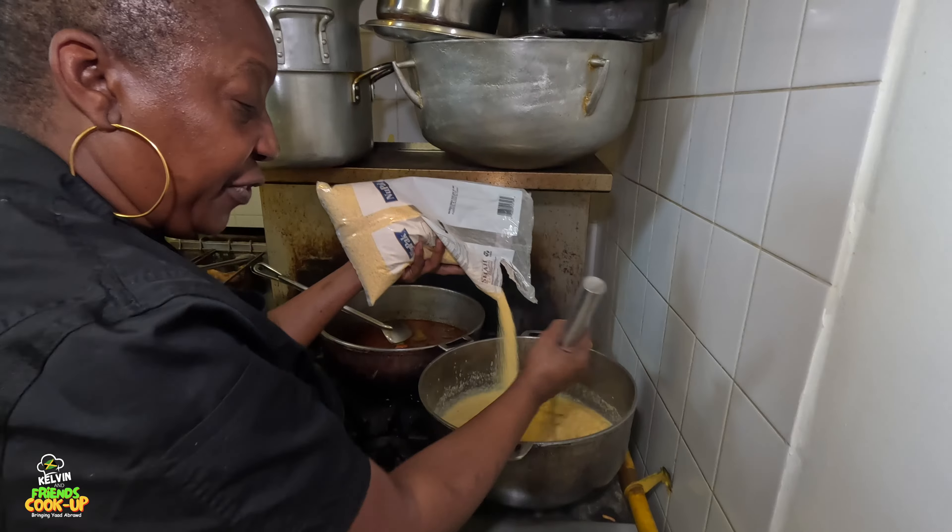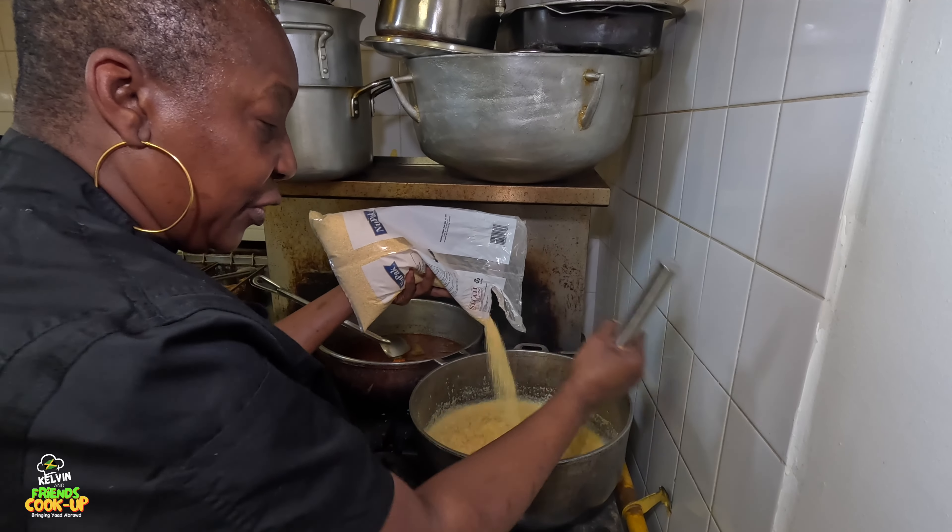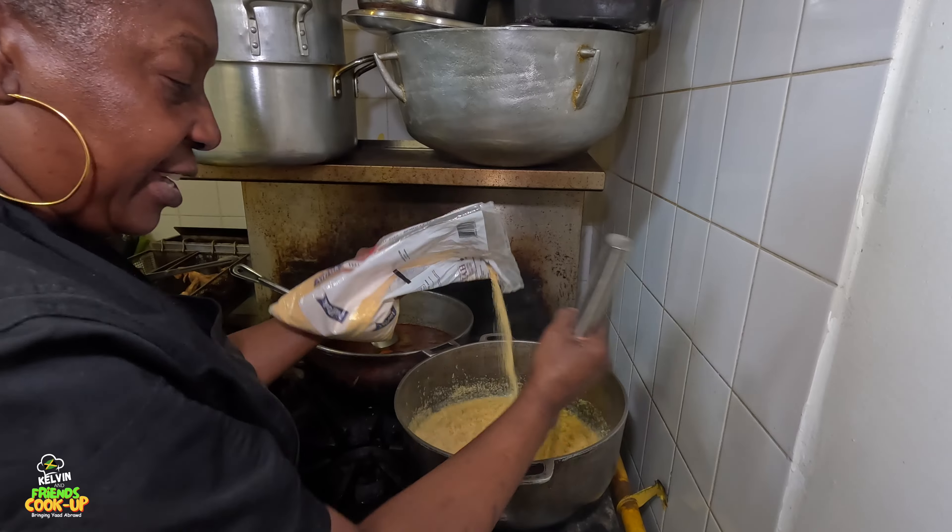The good thing about this too - next day, if you have leftovers, you could slice them and deep fry them. They're really flavorful, very tasty.